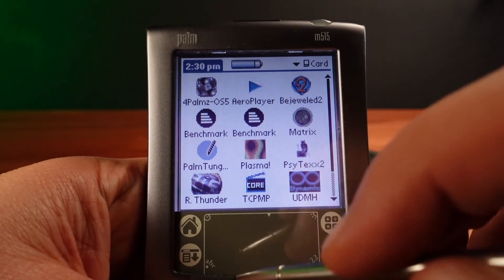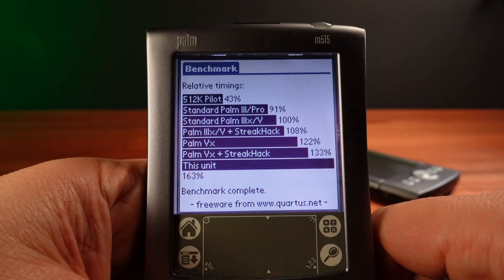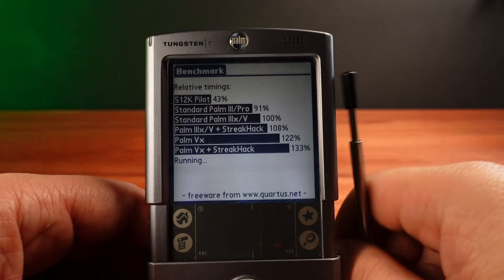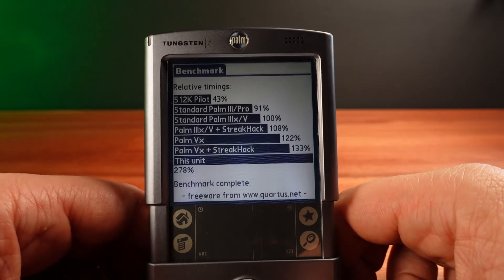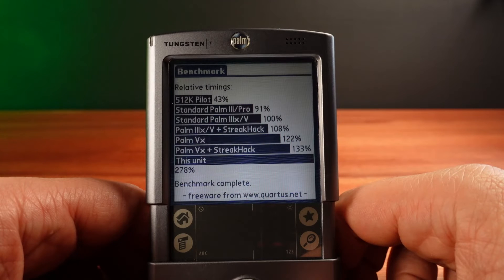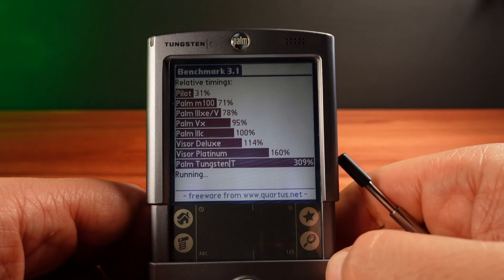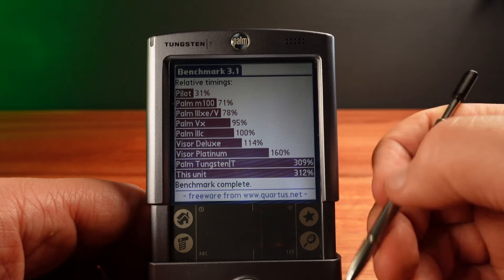Let's do a CPU comparison and run some benchmarking. On the previous model with a 33MHz Dragon Ball, the M515 runs a respectable 170% of the baseline Palm 5. On the 144MHz Tungsten T, the same benchmark runs an astounding 278% above baseline. And remember, this benchmark software is running on the Dragon Ball emulation layer with no native ARM code — it's Dragon Ball CPU code being translated by the emulation layer to run on the ARM CPU. I do have a later version of this benchmark software with ARM code included, that runs even faster at 312% of baseline, with the baseline now being set as the faster Palm 3C.